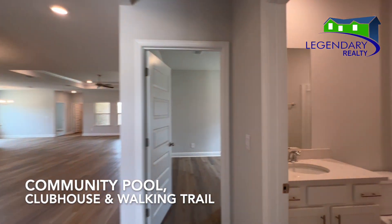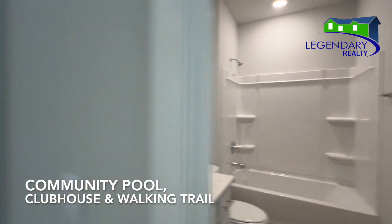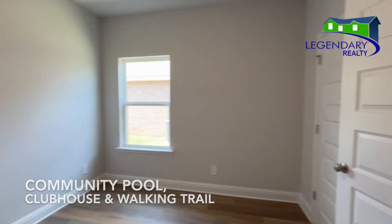What a great place to be. They're also building a community pool, a private clubhouse, and a walking trail.